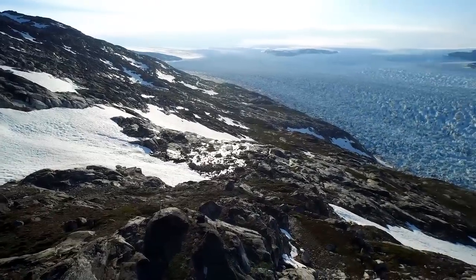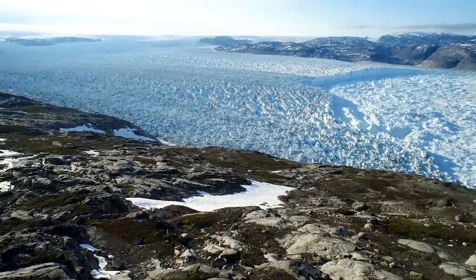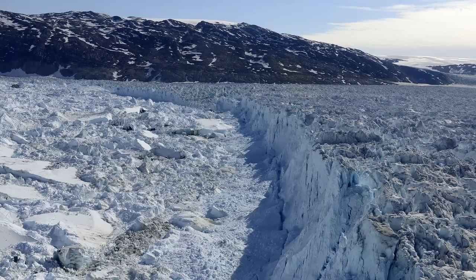Now, if you move in the direction that Helheim is flowing, you eventually get to the terminus, where the glacier meets the ocean. You can think of it as a vertical face of ice. We can only see the part that's above the waterline. For Helheim, that part's almost 25 stories tall. It plunges another half-mile into the ocean below.